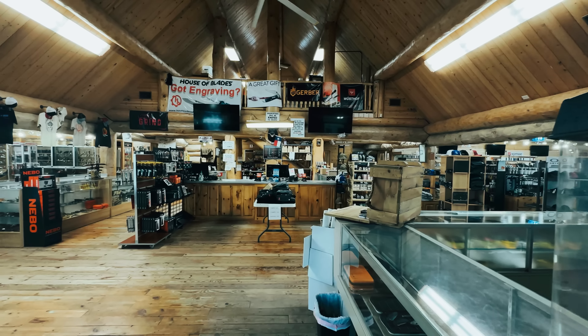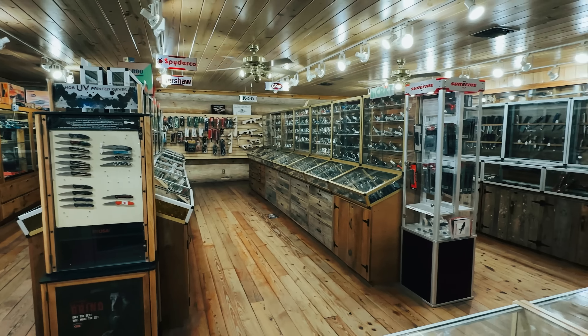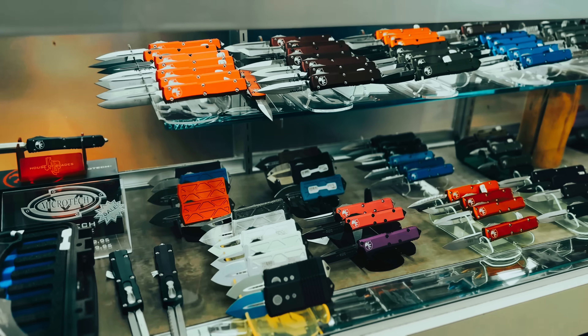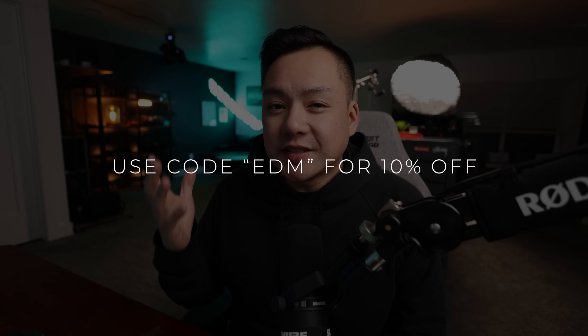This video is brought to you by House of Blades, a premier knife dealer located in Fort Worth, Texas. House of Blades is the one-stop shop if you're looking for high-end knives, budget knives, multi-tools, water bottles — you name it. They stock Benchmade, Microtech, Spyderco, ZT, Kershaw, Civivi, Yeti, just to name a few. They also offer a really cool laser engraving service — send over your files and they will engrave it straight onto the blade. Go to the link in the description and use code EDM for 10% off your entire order.